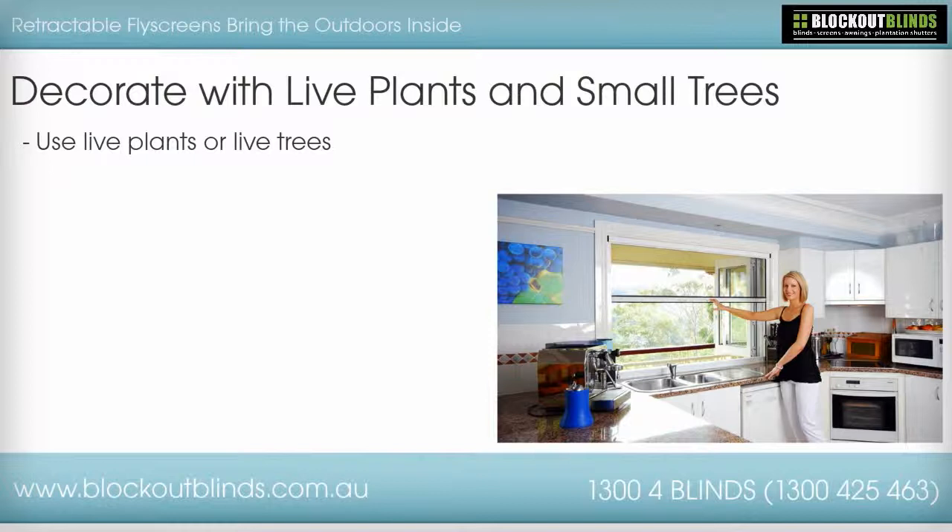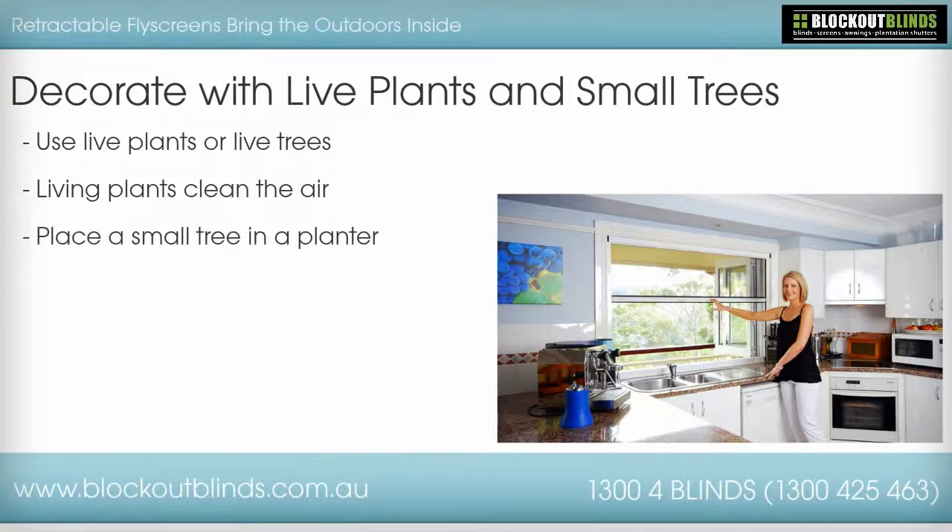Not only will this bring an outdoorsy feel to the interior of the home, it will also work to clean the air as living plants do so well. Place a small tree in a planter to add depth and class to the decor. Remember to water them as often as you are supposed to.